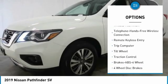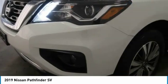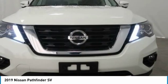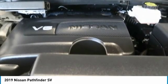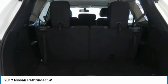Leather wrapped steering wheel, Bluetooth wireless data link for hands-free phone, power steering, HomeLink garage door opener, and cruise control. A vehicle like this doesn't come along every day — come in and get it before someone else does.